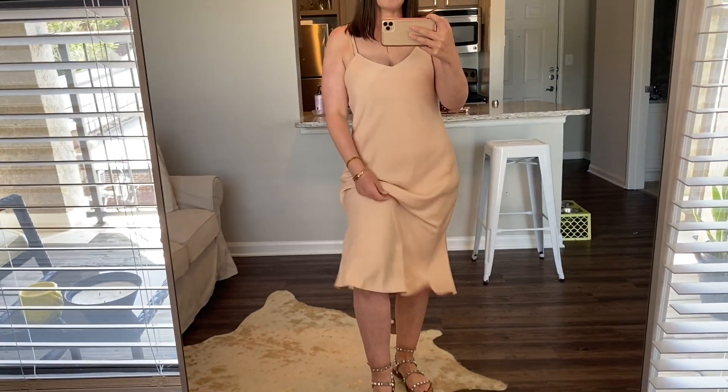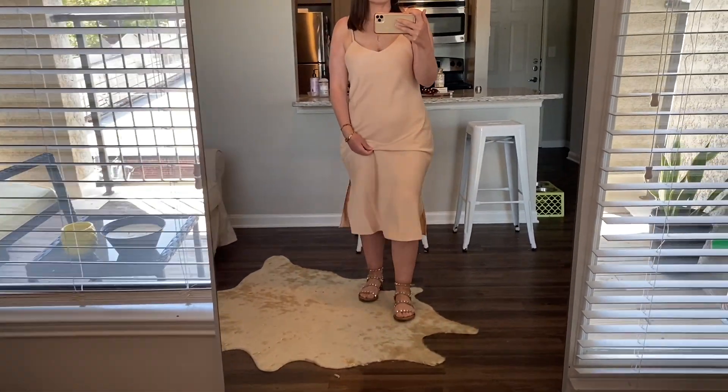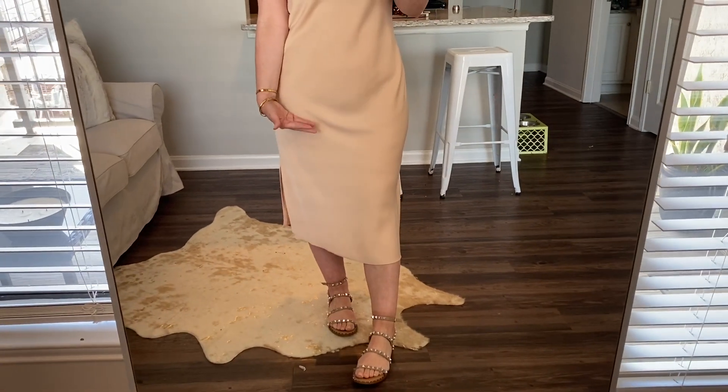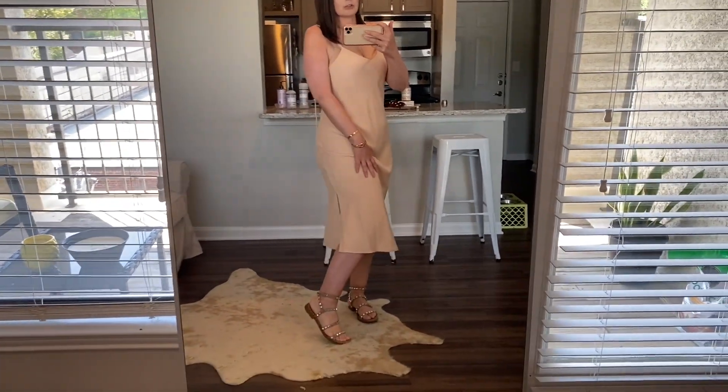Next we have a slip dress. I got it in my perfect nude because I'm very into nude tones right now. This was on my spring summer purchase list. It's very affordable, and I purchased it the first week of quarantine because I knew I wanted to do a rule of five with it. You can absolutely wear this during quarantine — if you want to look and feel put together around the house while still being comfortable, a slip dress is a really great option. I personally wouldn't pair it with these sandals because I have short legs, but if you have longer legs it would be really cute.